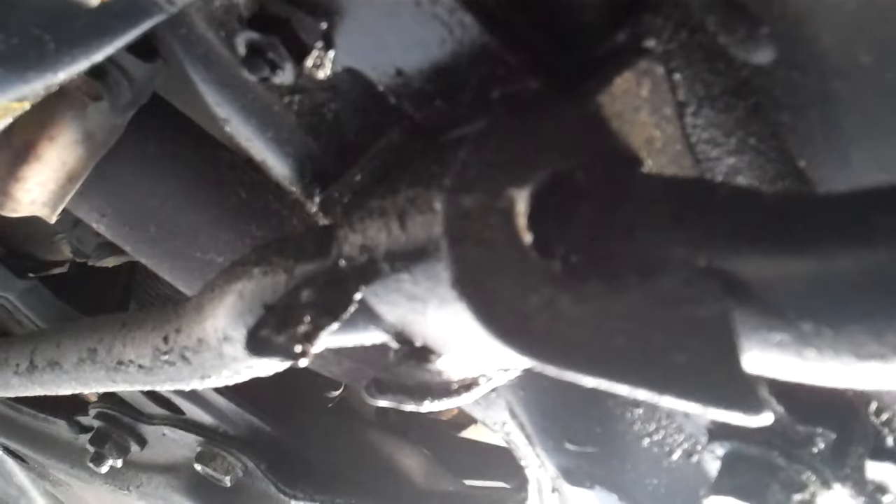And to further aggravate the situation, it looks like it's actually been hit with a rock or concrete or something that bottomed out on it, and further exacerbated the problem.